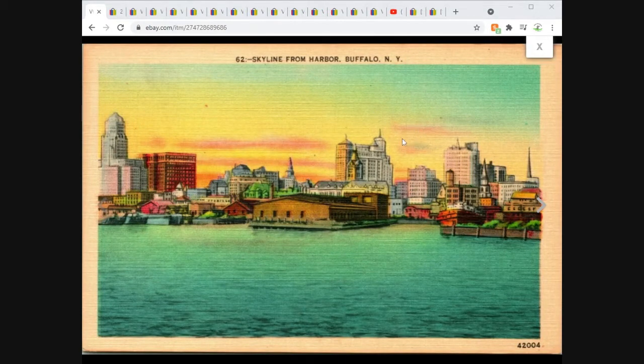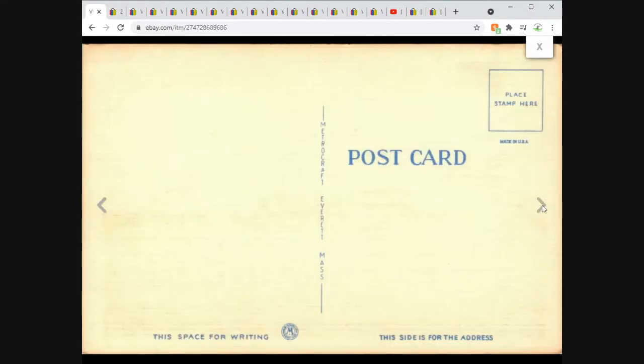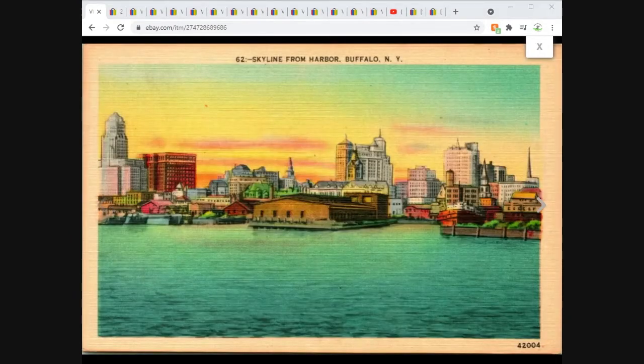Skyline — a lot of linen cards this week, interesting. Not a lot of older divided back, it's a lot of chrome and linen. Anyway, Skyline from the Harbor in Chicago. Unused Metro Craft. This one sold for $6.95 free shipping.